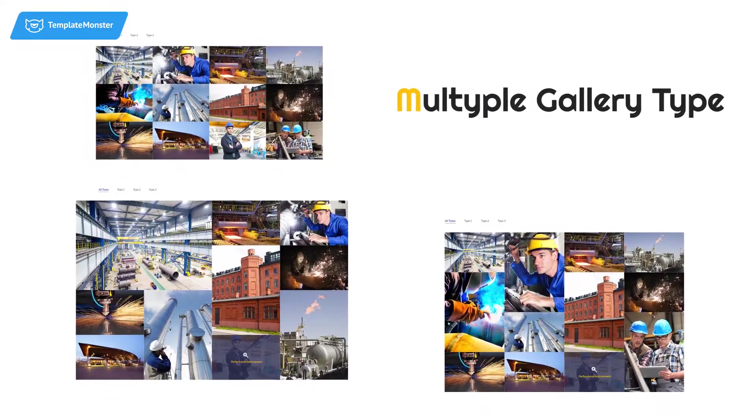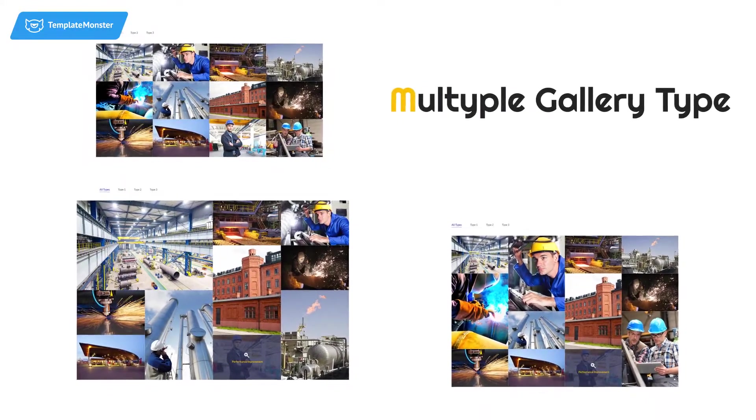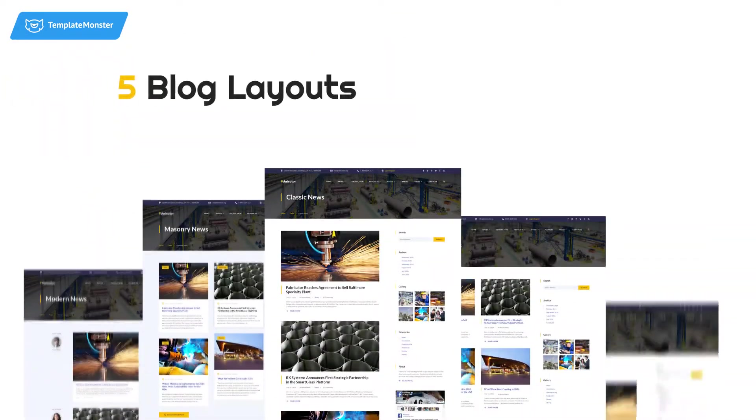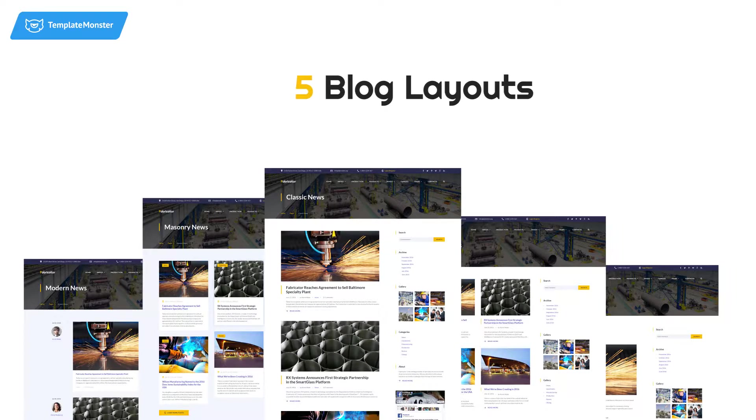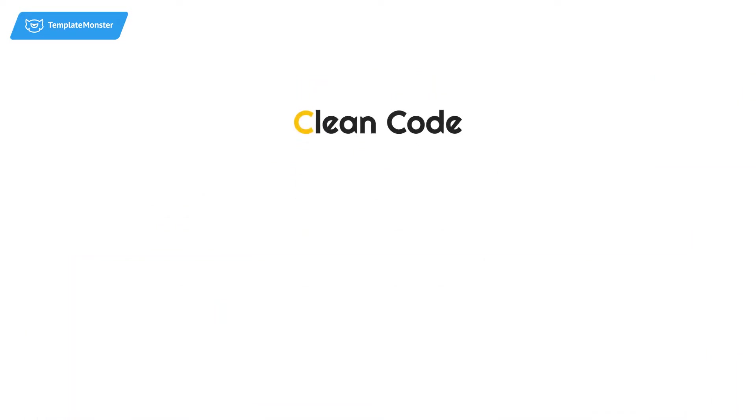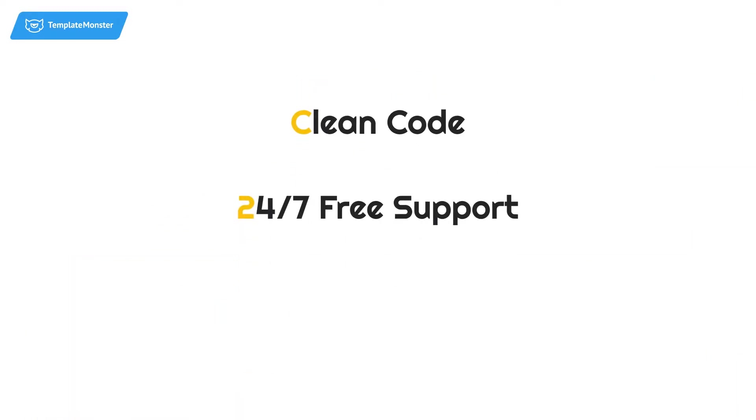Gallery types such as grid, masonry, and cobbles. If you're an adherent of content marketing, take advantage of five blog layouts to skillfully involve potential clients into your sales funnel. As always, you get clean code, 24/7 professional support, and detailed documentation.